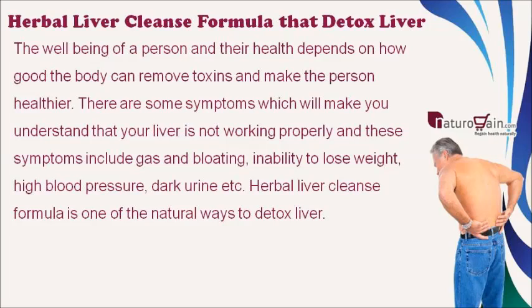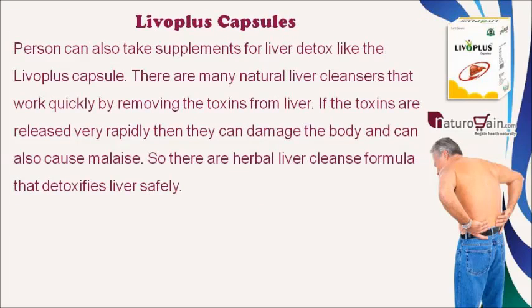Herbal liver cleanse formula is one of the natural ways to detox the liver. A person can also take supplements for liver detox, like the Liva Plus capsule. If toxins are released very rapidly, they can damage the body and cause malaise, so herbal liver cleanse formulas are used to detoxify the liver safely.